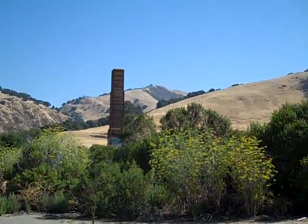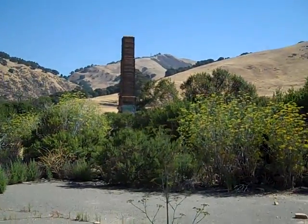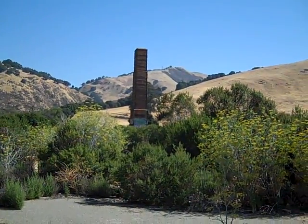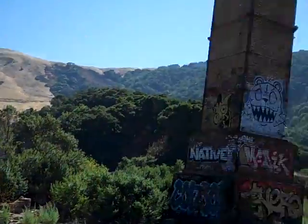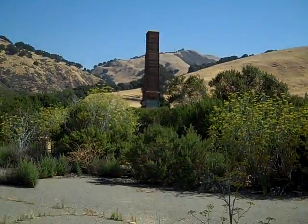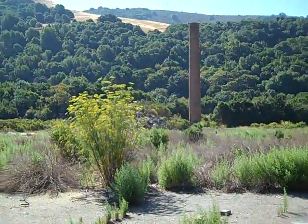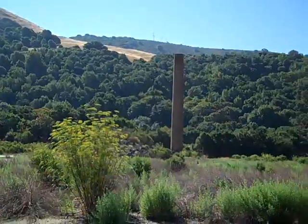They don't want us to off-haul any of the brick or dispose of anything. They just want us, literally, to knock them down. We have a total of three. The tallest one is about 125 feet that we have to demolish. Number two might be about 100, and number three is another 125.